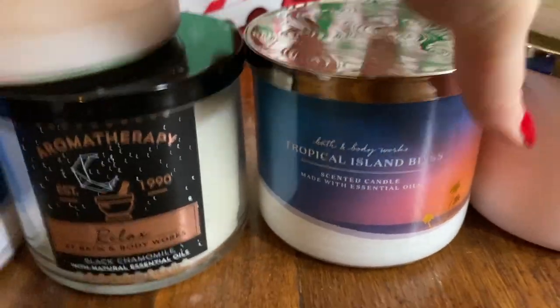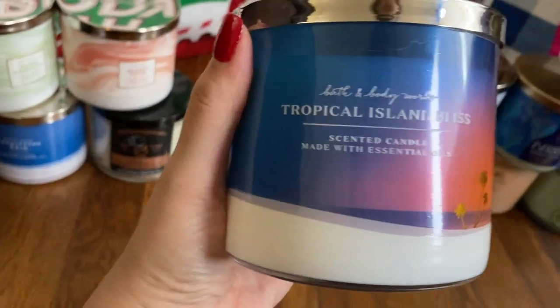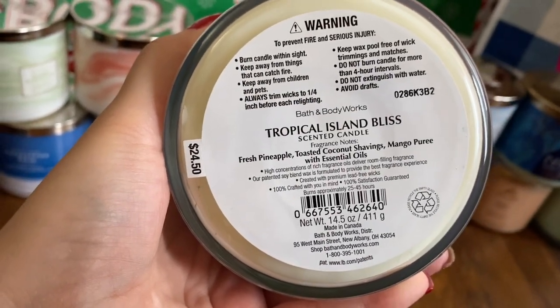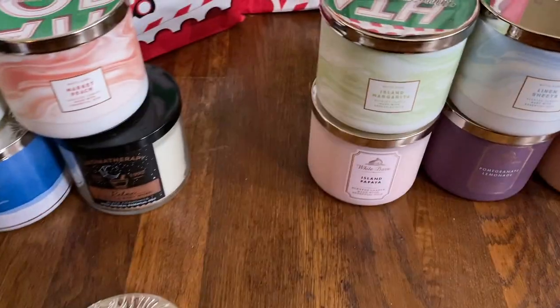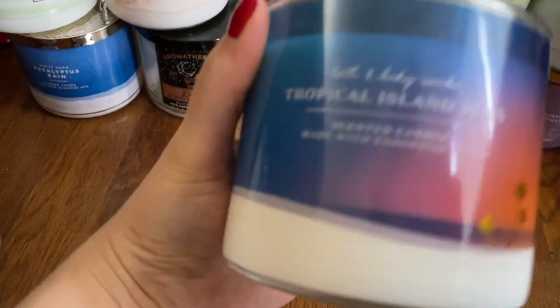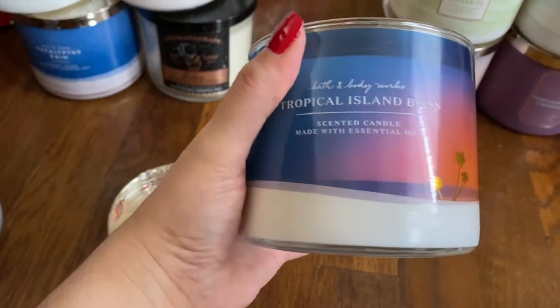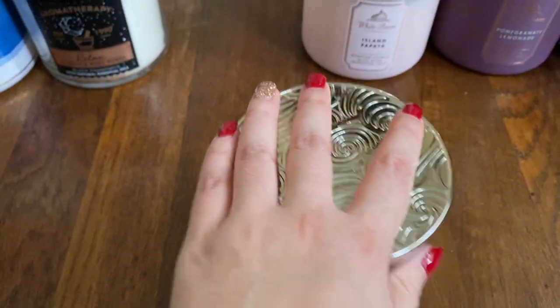Tropical Island Bliss was an online exclusive over the summer during quarantine. This one smells really good. Notes: Fresh Pineapple, Toasted Coconut Shavings, Mango Puree. When I first sniffed it I didn't smell the coconut, but now that I know the notes, a little bit. This one smells really good — it's like a great summer candle, so I'm going to hold on to this for the summer.